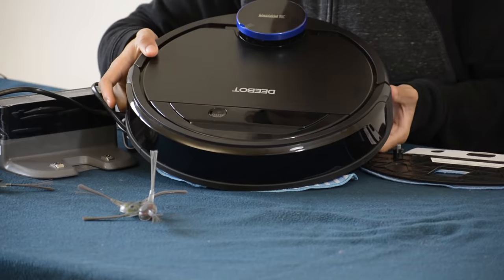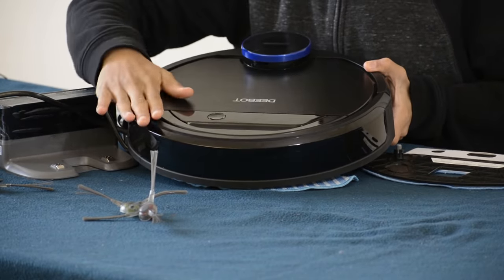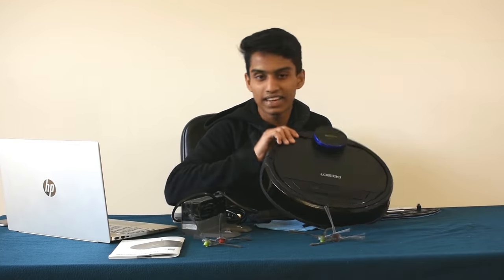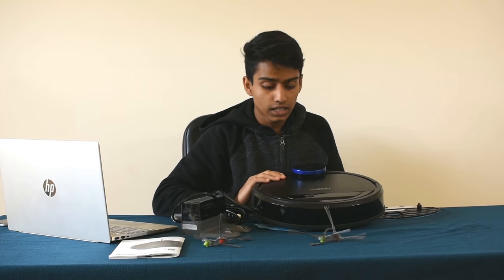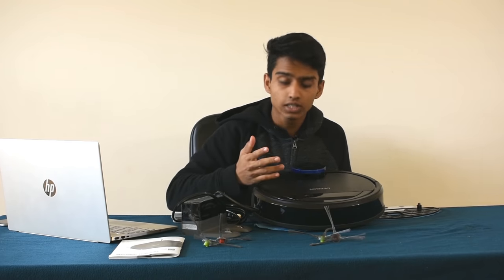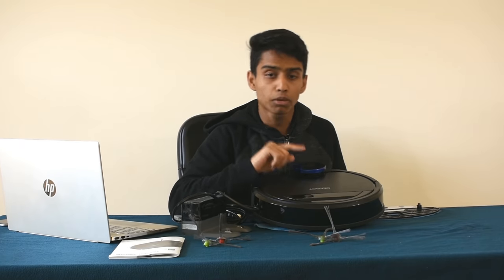Here is the main box. The D-Bot is very clean, full plastic build. It has two hours of battery life and one and a half hour turbo boost mode.